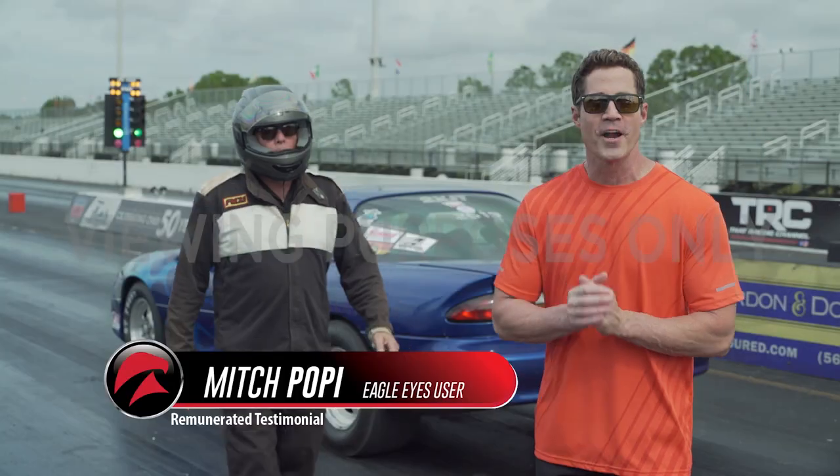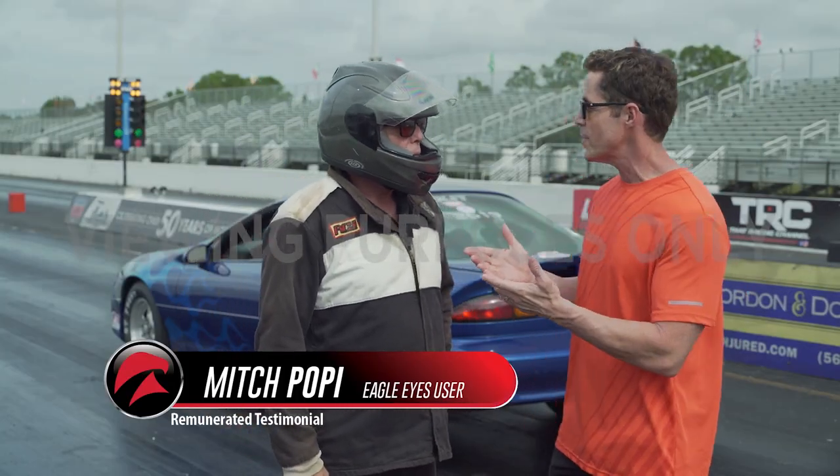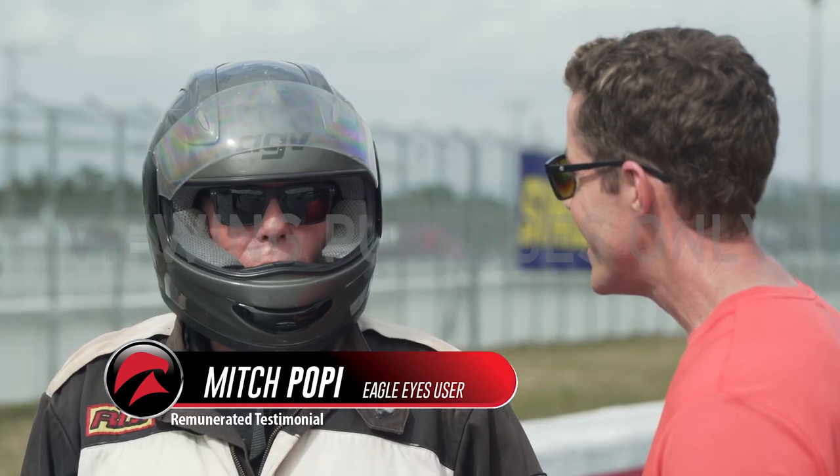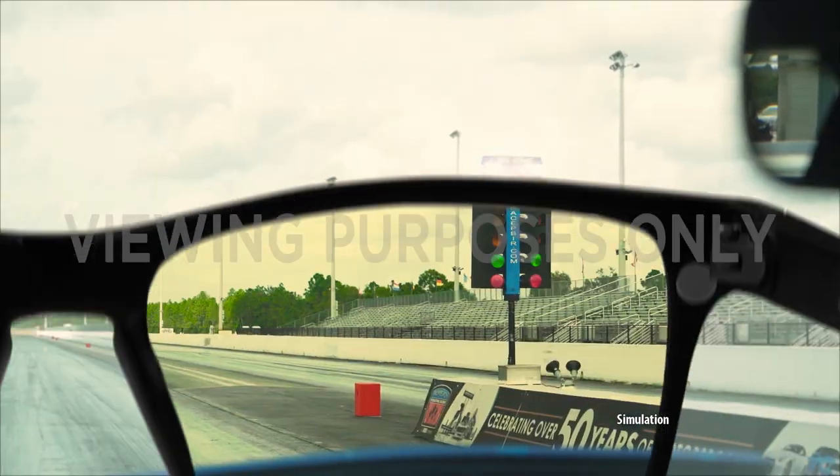I'm here at Palm Beach International Raceway talking with competitive race car driver Mitch Poppe. Mitch, what do you think of the Eagle Eyes? They're awesome — it just takes the glare out 100%. When every fraction of a second counts trying to hit the tree, they work awesome.